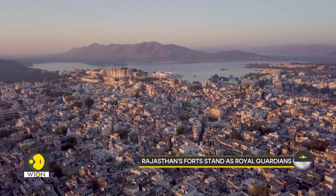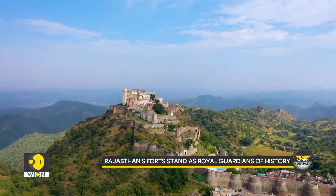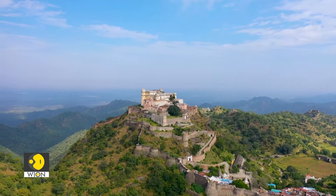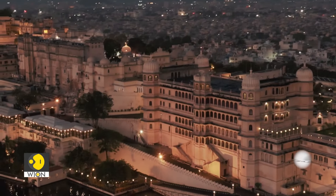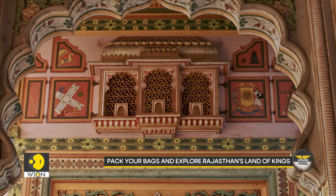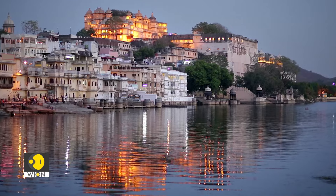From the shimmering lakes of Udaipur to the golden sands of Jaisalmer, Rajasthan's forts stand as timeless guardians of India's royal past. As desert temperatures cool, these ancient structures invite travelers to experience their stories, grandeur and beauty. So pack your bags and journey to the land of kings, where history and beauty meet at every turn.